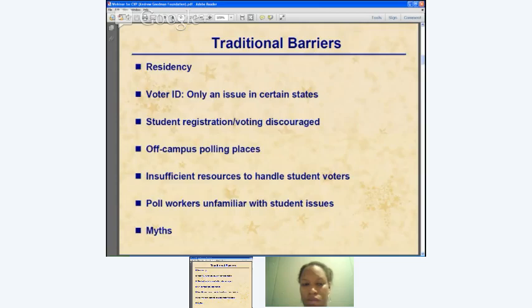Off-campus polling places are a barrier for students who are new to the community or don't have a car — if a polling place is far away, that creates a real obstacle. College communities are sometimes unprepared for an influx of student voters, resulting in long lines. Poll workers may also be unfamiliar with student issues; in many places, school-generated documents can be used to register or cast a ballot, but poll workers may not know that.